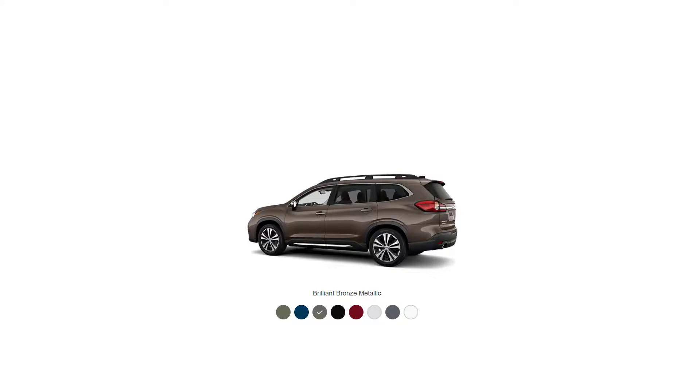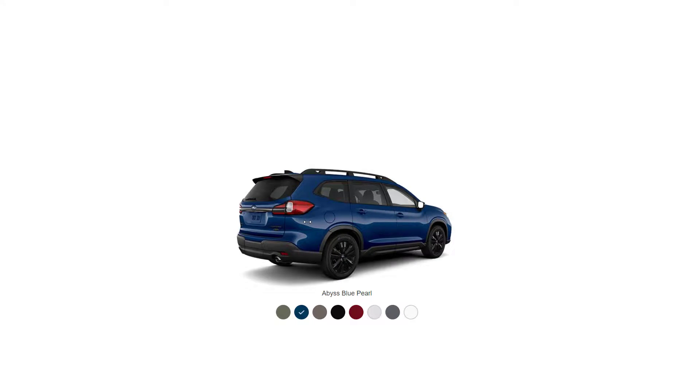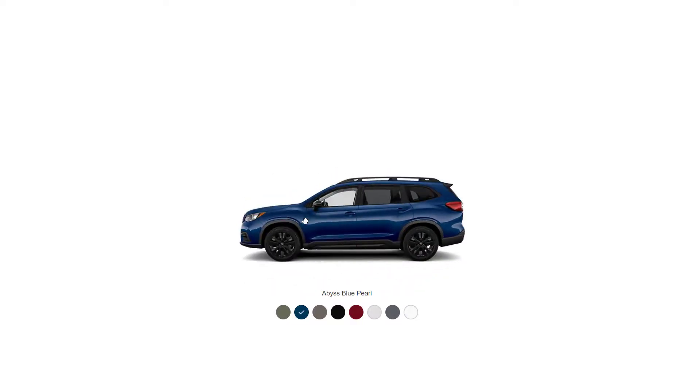What's your favorite color? I think I like the Brilliant Bronze, and I actually like the Abyss Blue. We can also do a little 360 walk around of the exterior of the Ascent. The Ascent is really, really nice — I like this SUV. It's a good-looking SUV.